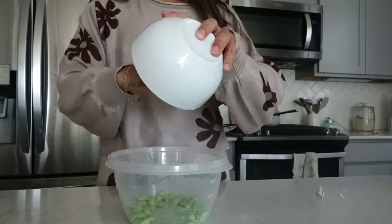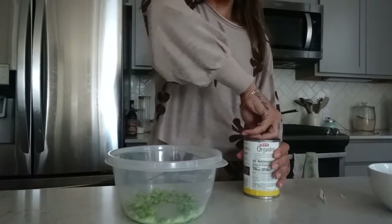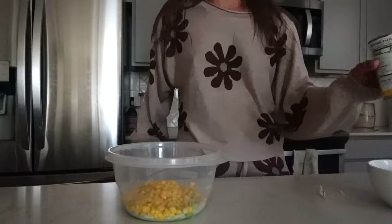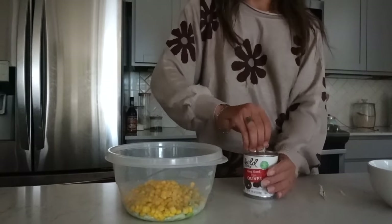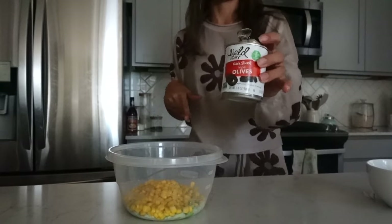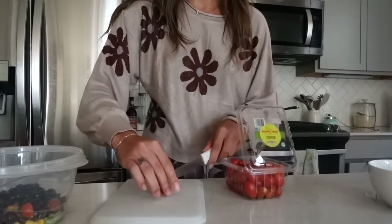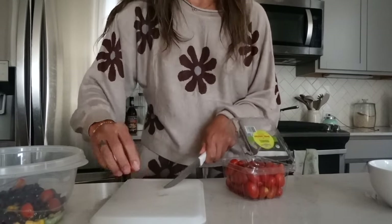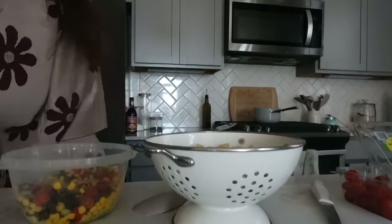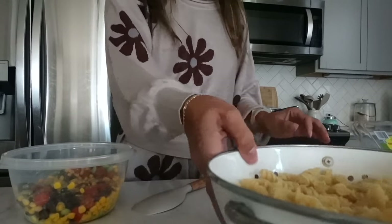I shelled some edamame — it's not as much as I'd like but it was really brutal to get out of the shells. I'm gonna throw in about half a can of sweet corn. The pasta I rinsed with cold water and it's sitting in the fridge so everything stays cold. I've got sliced black olives — olives are my favorite — and grape tomatoes. I also have some green olives in the fridge I don't want to go to waste, so I'll use those when I serve it too.